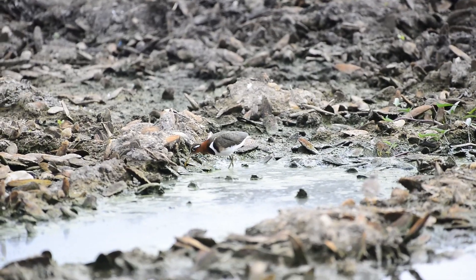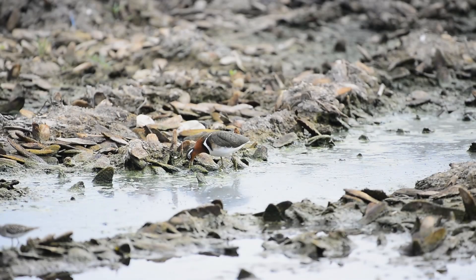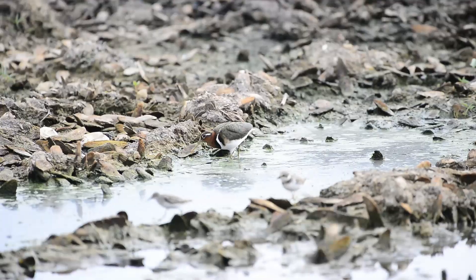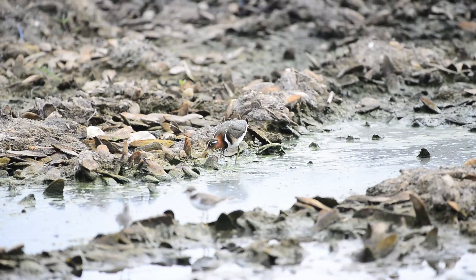Greater painted snipes are rather shy and retiring birds, probing for food in the mud and skulking close to vegetation, so they can quickly run and retreat to cover if disturbed.